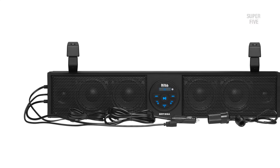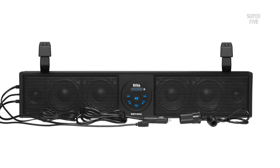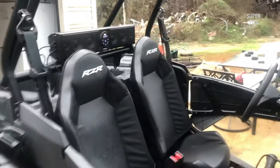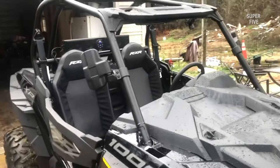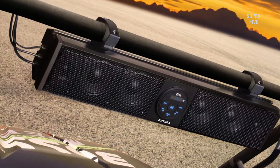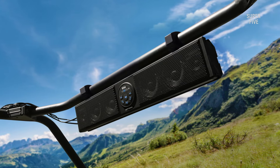This UTV soundbar features an IPX rating that ensures premium protection from water pressure, irrespective of the angle. This feature complements driving and hitting the road despite the weather conditions. In addition, the BOSS BRT26A is built with weatherproof material that makes the device ready to perform even in extreme conditions. So no matter whether the sun is annoying you or the rain accidentally hits, your road trips will never be boring or without high-quality music.